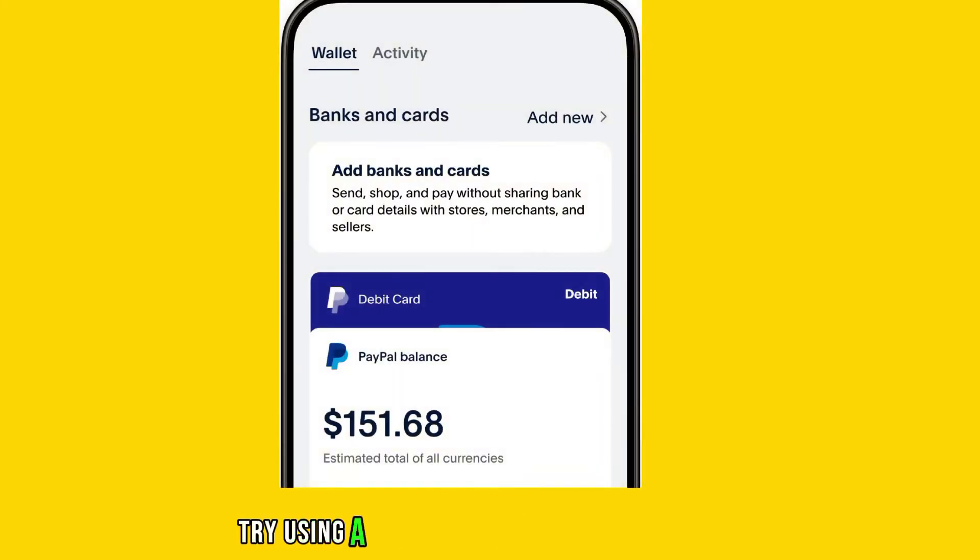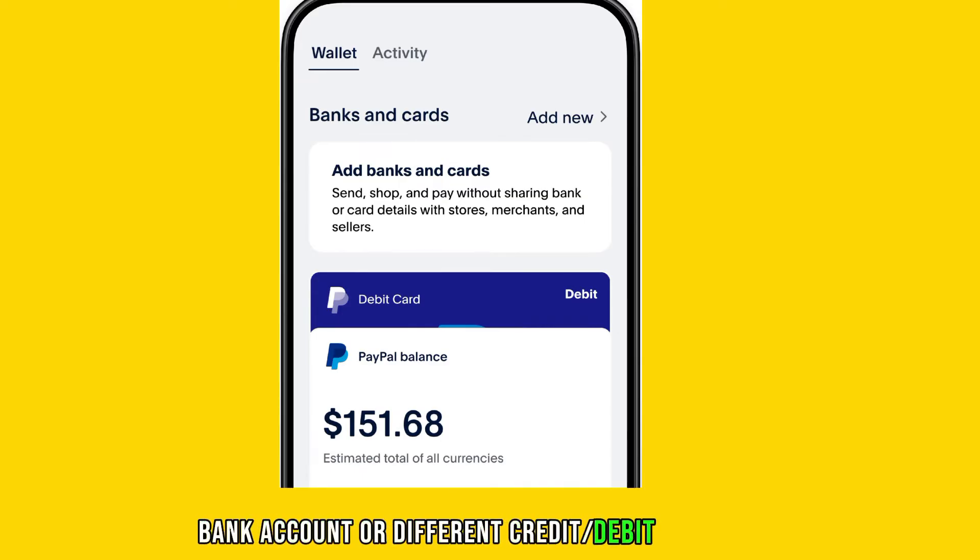If possible, try using a different payment method within PayPal, such as a linked bank account or a different credit or debit card.